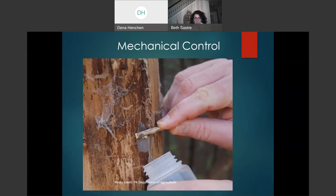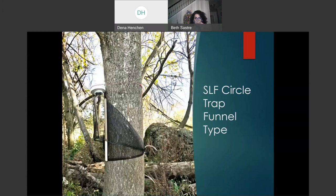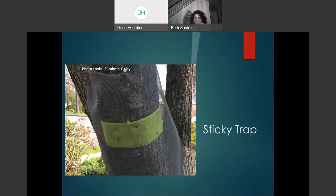This is one mechanical control option: the circle trap — also called a funnel trap — placed on a Tree of Heaven. This trap is on a farm in Leesburg. The sticky trap shown has a net around it, because sticky traps used in heavy infestations can also trap beneficial insects, small mammals, reptiles, and birds. If you use sticky traps, we recommend using the protective net.